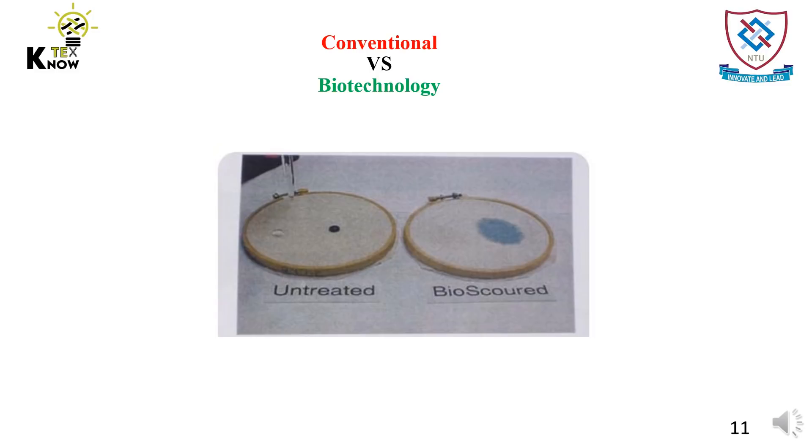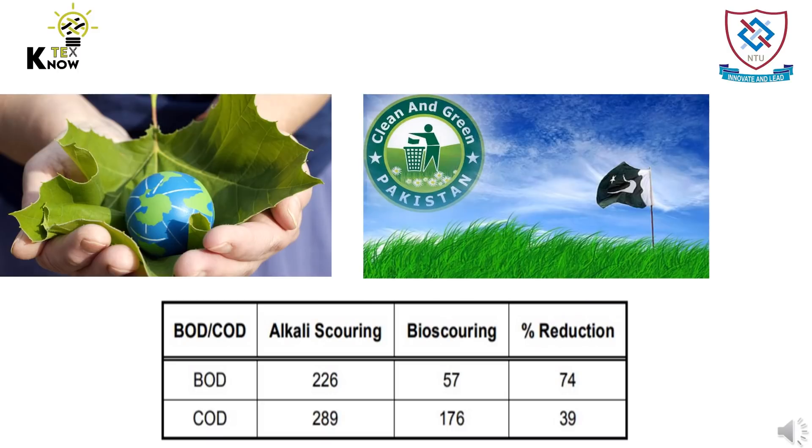In a scouring process, the fabric becomes hydrophilic, which means water absorbent. The image shows how an enzyme-treated fabric absorbs water. The same process, when analyzed for its environmental potential against the conventional one, shows that it reduces the chemical oxygen demand of the wastewater by 39% and biological oxygen demand by 74%. This significant reduction in wastewater's pollution load indicates the potential of biotechnology for the textile sector and for nature.